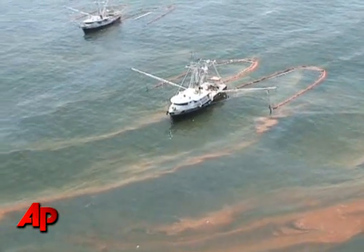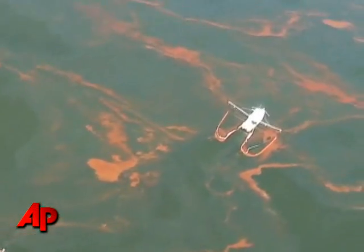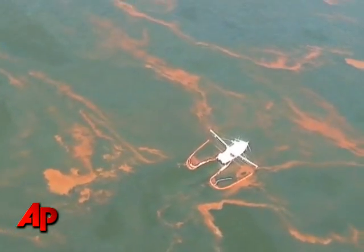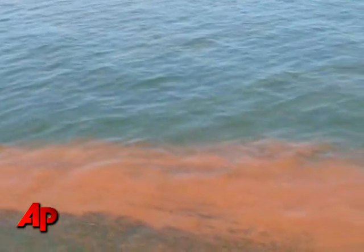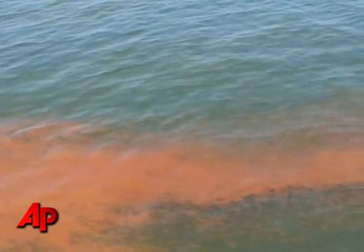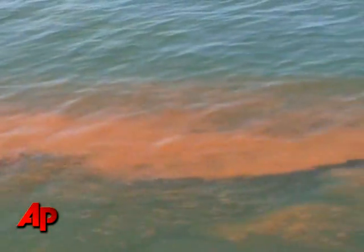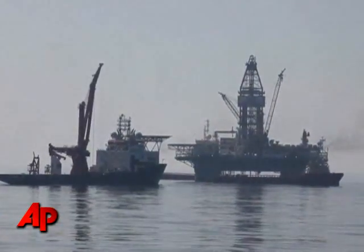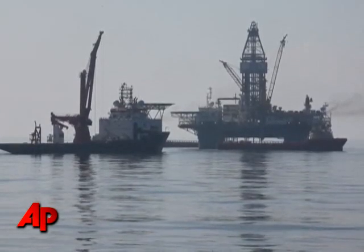Over 180,000 feet of protective boom have been deployed to date off of the coast of Mississippi. This is part of the more than 100 miles of boom that have been deployed around the Gulf. More than 1 million gallons of oily water have been recovered. More than 253,000 gallons of dispersant have been deployed.